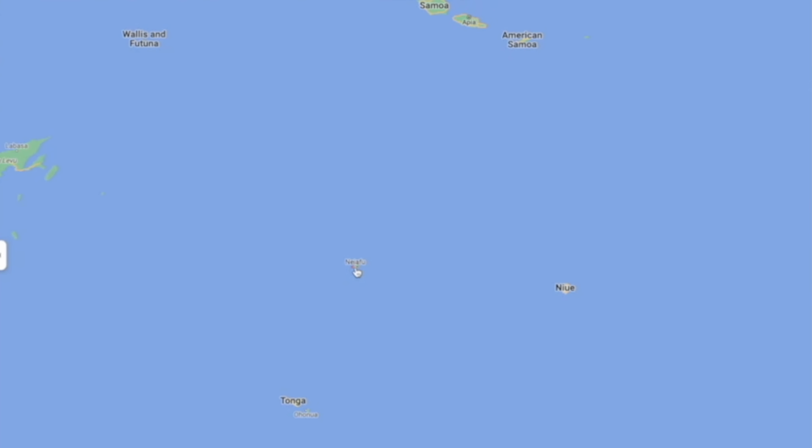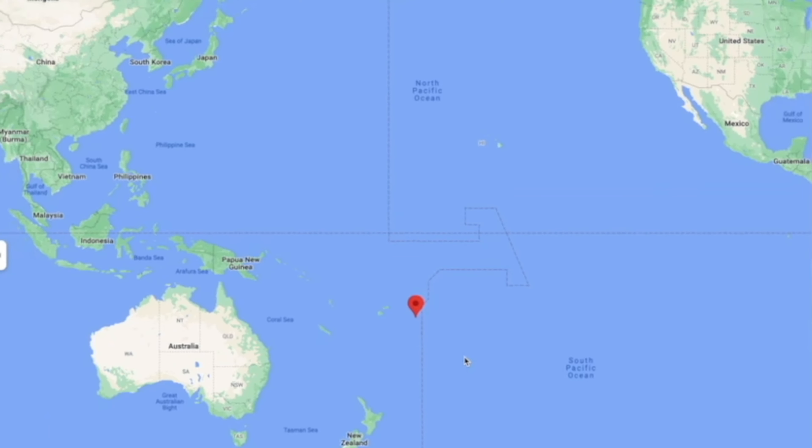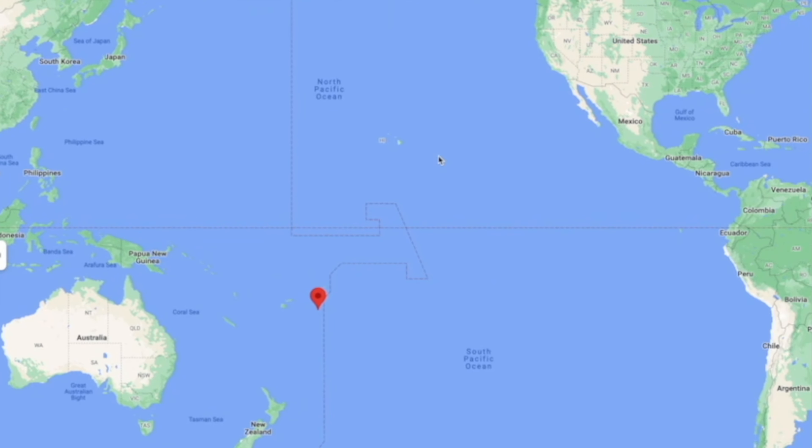That direct flight really cuts down travel time, as Fiji is closer to the US and Canada than other routes such as Sydney, Australia or Auckland, New Zealand. No matter what coast you live on, head to fijiairways.com — you may be able to sync together your flights from your city, say JFK over to LAX or San Francisco, and then onward to Fiji and to Vava'u.